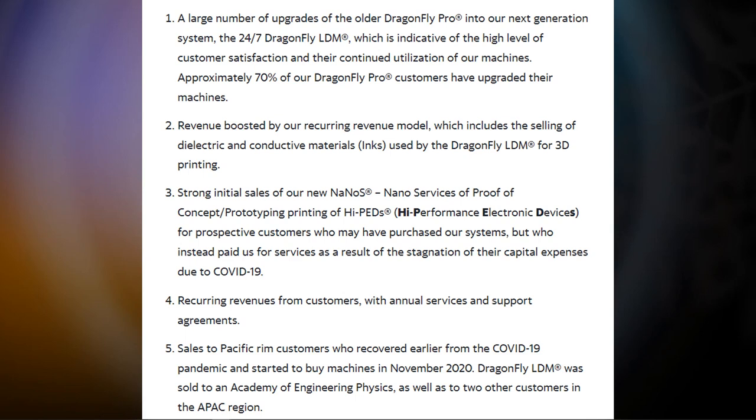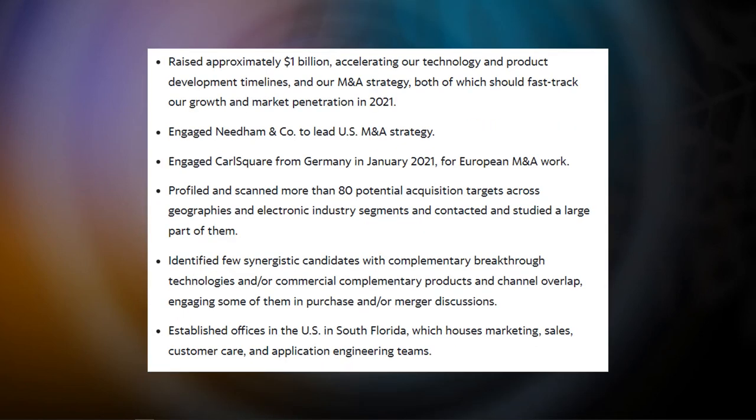For any original equipment manufacturer, recurring revenue from service, support, and training is a strong model. Also, sales to Pacific Rim customers who recovered earlier from the pandemic and started buying machines in November 2020 — just like I said, many customers had budget issues and weren't focused on buying expensive new machines. But as we see, they are already standing up on their feet and customers are realizing that the pandemic is getting over and they will need this technology.